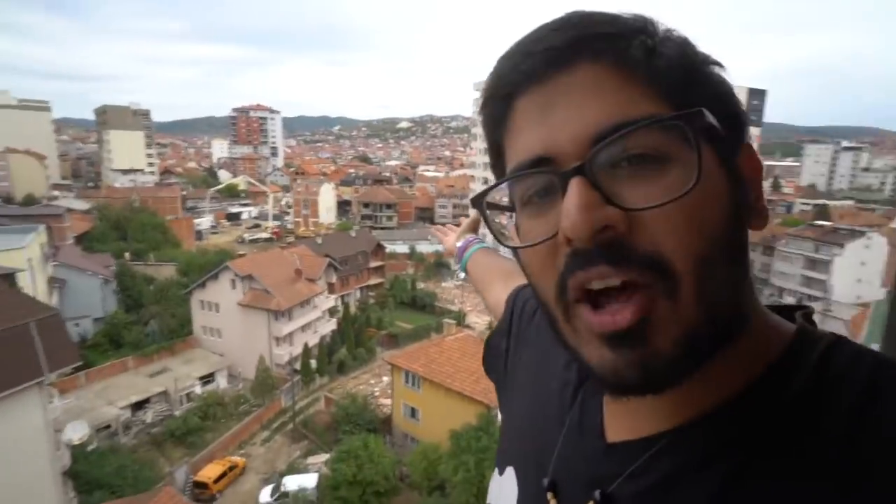That being said, I've been here for about a day and this city is freaking awesome — having a lot of fun. I'm actually couchsurfing right now, coming to you live from the top of the apartment. But today we're going to head into the city of Pristina and show you guys some weird, wacky, cool, and exciting things, including one of the weirdest buildings in all of Europe in my opinion.